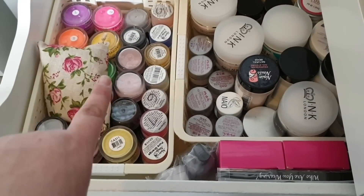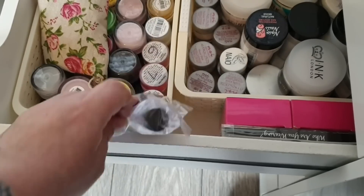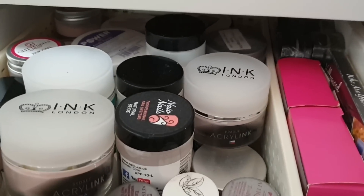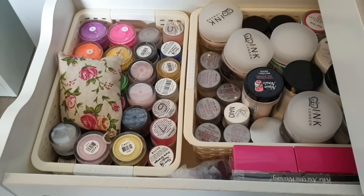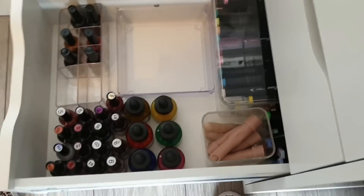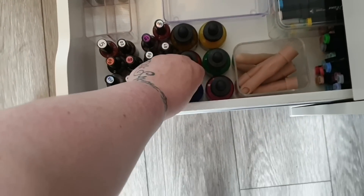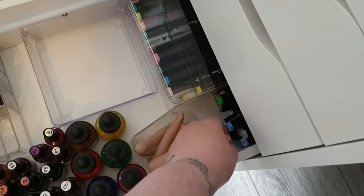Drawer number three is my acrylic drawer with two plastic storage bins: one for all my colored acrylics of mixed brands, and one for clear, white, cover, and pink powders. Off to the side I have acrylic nail art kits and mini acrylic kits from Crystal Nails and Glitter Planet UK to try out. Drawer number four is a little bare at the moment — it houses my nail art inks in little bottles from AliExpress, Hobbycraft, and Glitter Planet UK's new range, plus my flexi hand with fingers and my alcohol ink pens.